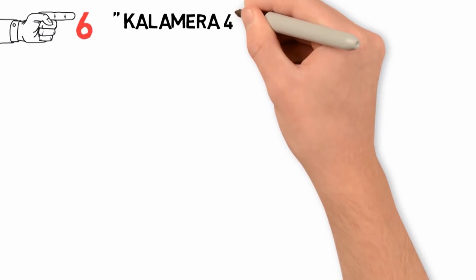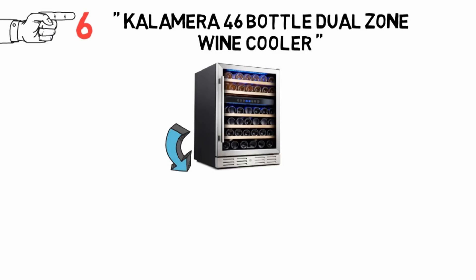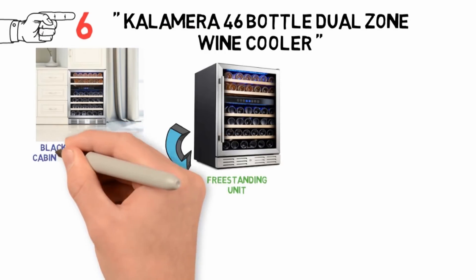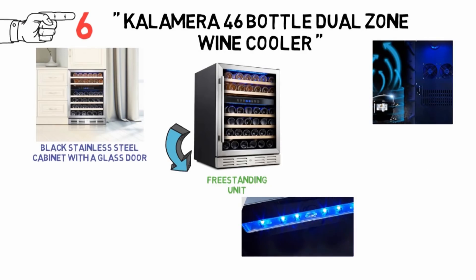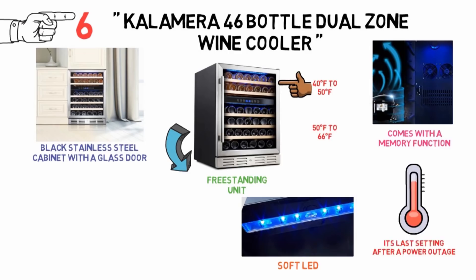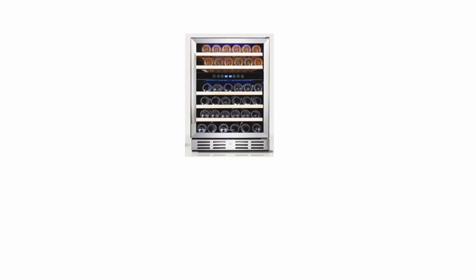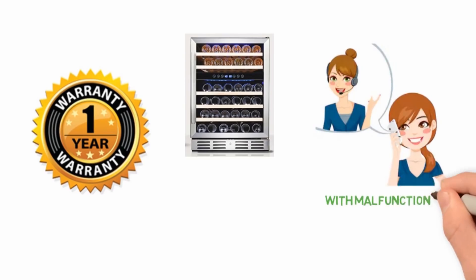At number 6 we have the Kalamera 46 Bottle Dual Zone Wine Cooler. Suitable as a free-standing or built-in kitchen unit, it is a black stainless steel wine cabinet with a glass door and a minimal-vibration compressor. The shelves have a beech finish and the interior light is soft LED. It features a memory function to restore temperature after a power outage, with an upper zone range of 40 to 50 degrees Fahrenheit and a lower zone of 50 to 66 degrees Fahrenheit. It is lockable for extra security, though there is a risk of cosmetic damage on arrival, and customer service may be less than responsive with warranty claims.